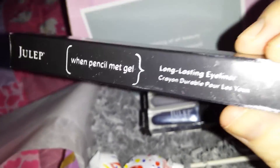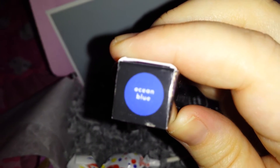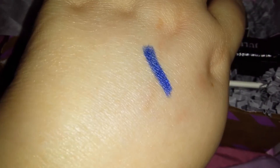I also got an eyeliner — this is Julep's One Pencil Met Gel long-lasting eyeliner in the color Ocean Blue. It's a little hard to focus on camera, but I'll show you guys what it looks like swatched. It took forever to get this lid off, but it's very pretty. I like that color.